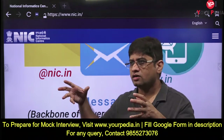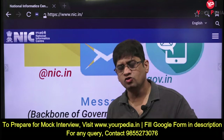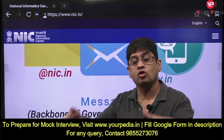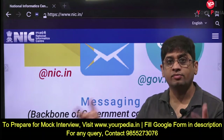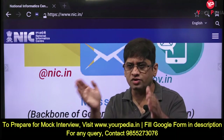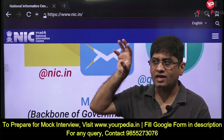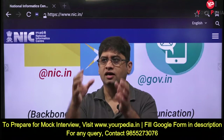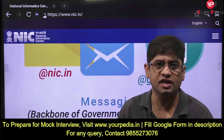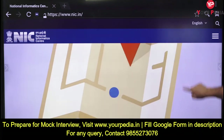How can information technology - data science, artificial intelligence, blockchain - help government deliver better services and promote good governance? Technology facilitates the optimum utilization of resources: the right person gets the right service. That is what e-governance is all about.